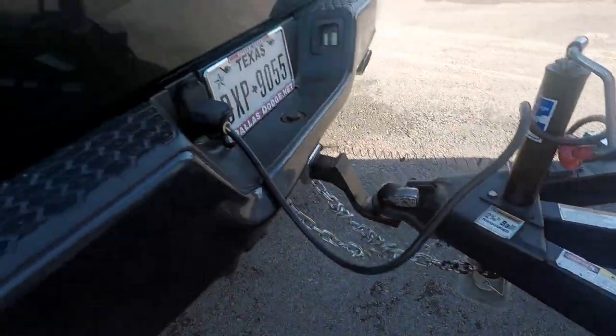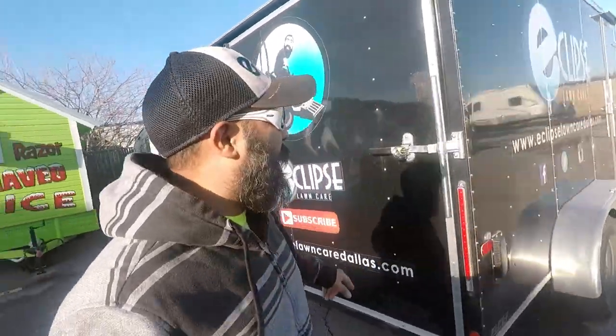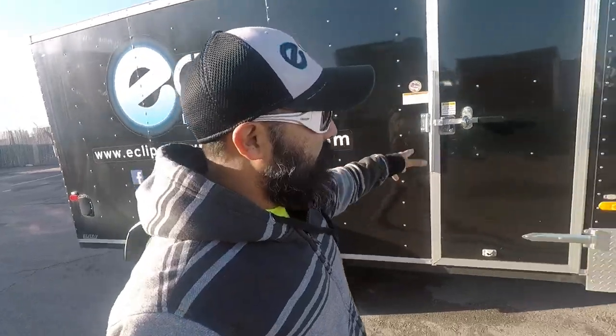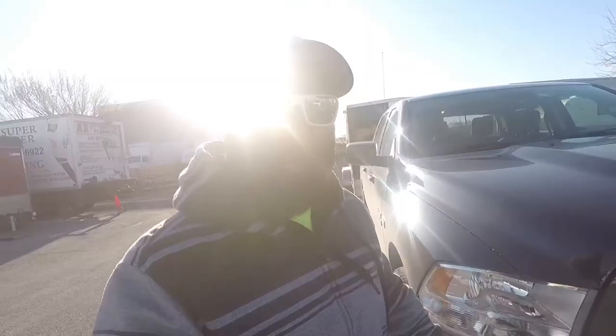All right fellas, we got the trailer all hooked up, ready to go, nice and secure. Make sure the doors are okay, locks are in place, tires are good. Doors okay, tires on the truck is fine, safety chains on the trailer's good. We're ready to rock and roll.